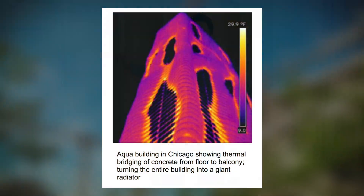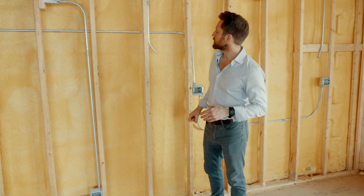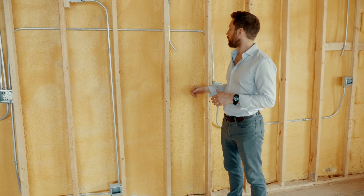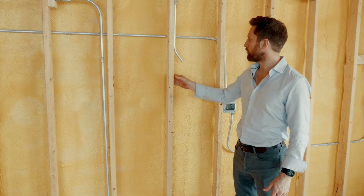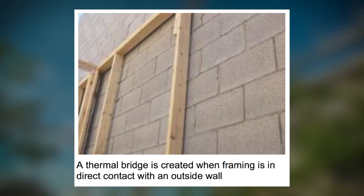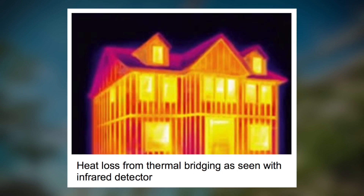Here today to talk about thermal bridging. Thermal bridging is a big problem for construction in general, but especially masonry buildings here in Chicago. What happens normally is the framers will mount these 2x4s directly up against the inside of the brick wall, then on top of that they'll put drywall. The result is that heat has a direct path out of the building, and that has a few major consequences.